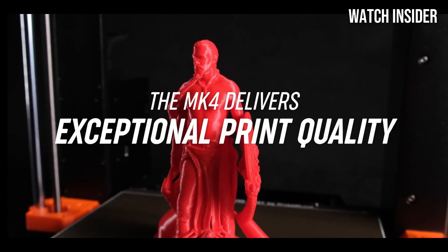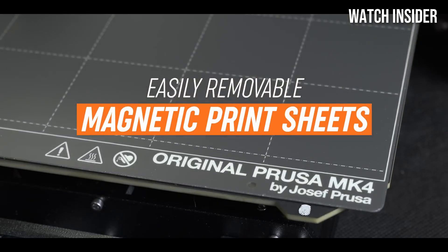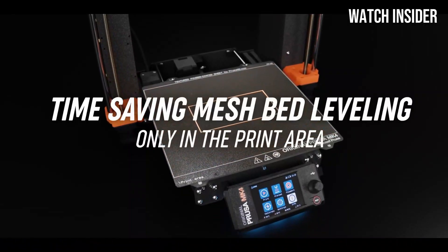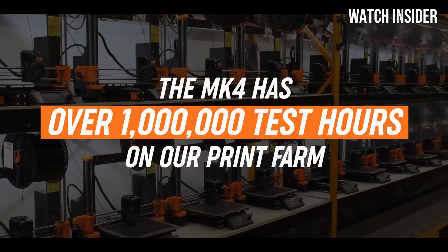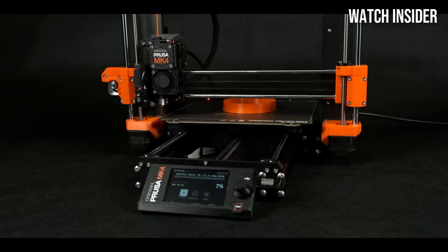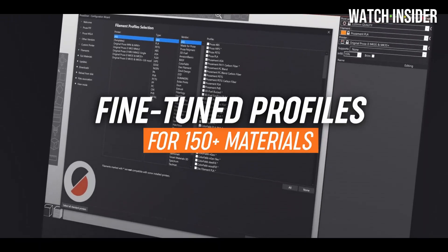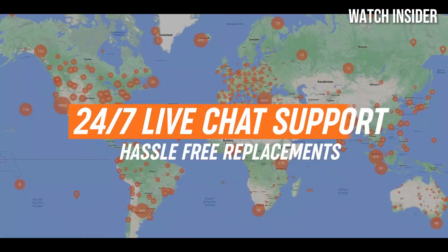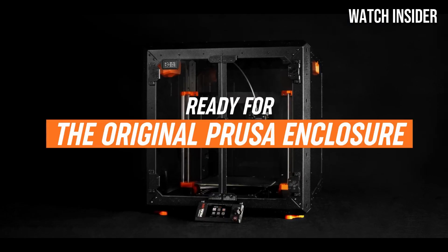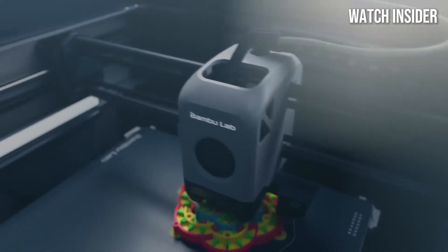The setup process for the Prusa MK4S is refreshingly straightforward. Prusa has always been known for user-friendly assembly instructions, and the MK4S is no exception — it comes partially assembled with clear step-by-step guidance accessible even for those new to 3D printing. The printer's intuitive interface simplifies the printing process and offers helpful features like a filament sensor and automatic bed leveling, greatly reducing the chances of user error. Durability is another area where it shines, with high-quality materials and a sturdy frame built to last in both professional and home environments.